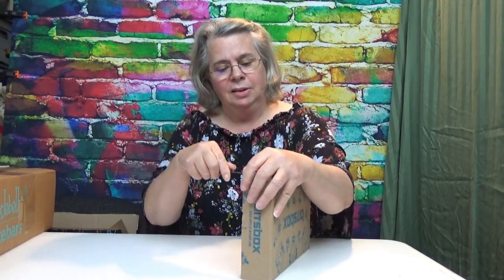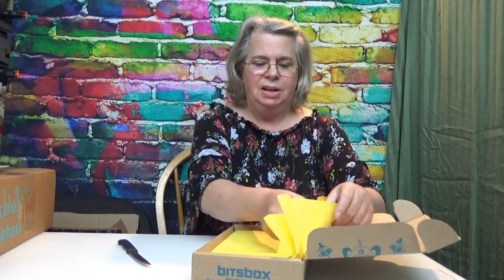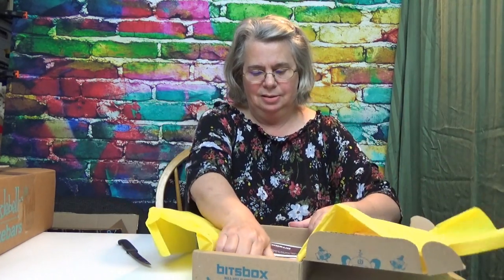I want to share these with you. This is something that I've bought and ordered for my boys — it's called Bits Box. I'm just going to dive right in. Bits Box is a pretty neat little program where they go online and they learn coding, so they're pretty excited about this.